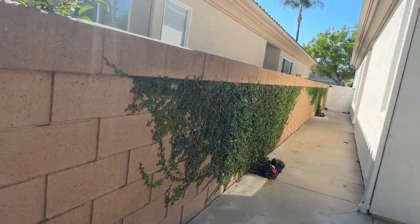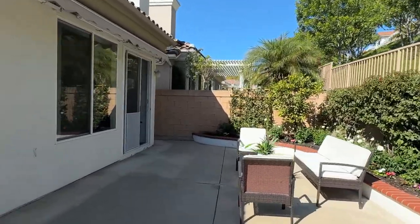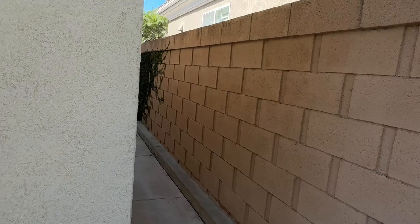Here's the side of the house. Let's go back in and take a look at the master bedroom. Here's the other side right over here.